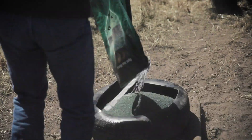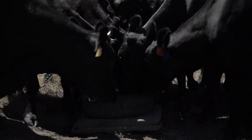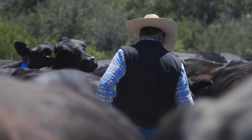Feed efficiency is really the number one in my book right now as far as sustainability. The margins have gotten tighter. You've got to do more with less, and if you can lower your input costs, that's as good a way as you're going to come across in any ag operation to impact that bottom line, and that's just going to affect your sustainability.